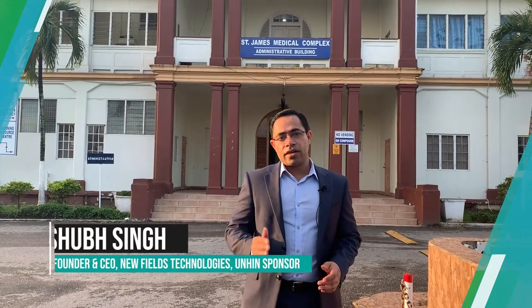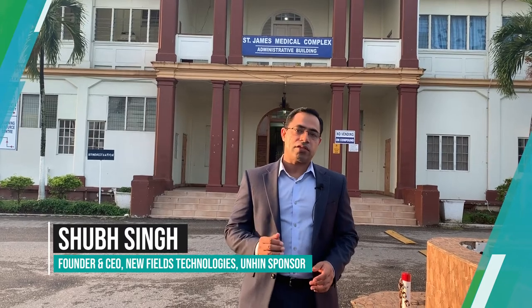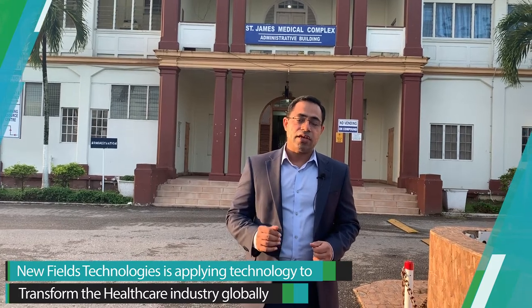Hi everyone, I'm at the St. James Medical Complex in Trinidad and Tobago. Today is a huge day for the Northwest Regional Health Authority and the Universal Health Information Network. We've partnered together to implement a comprehensive electronic health record management system for the National Cancer Center in Trinidad and Tobago, hosted at the St. James Medical Complex. And today we're putting this platform live. So let's go take a look.